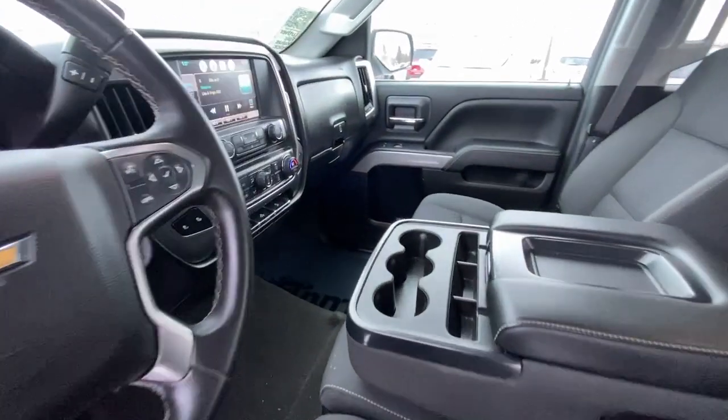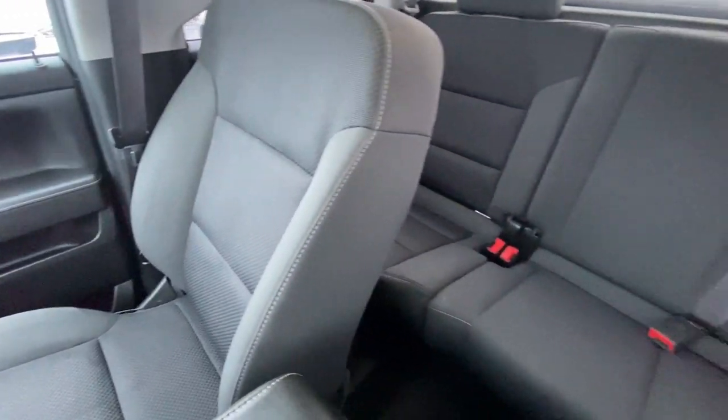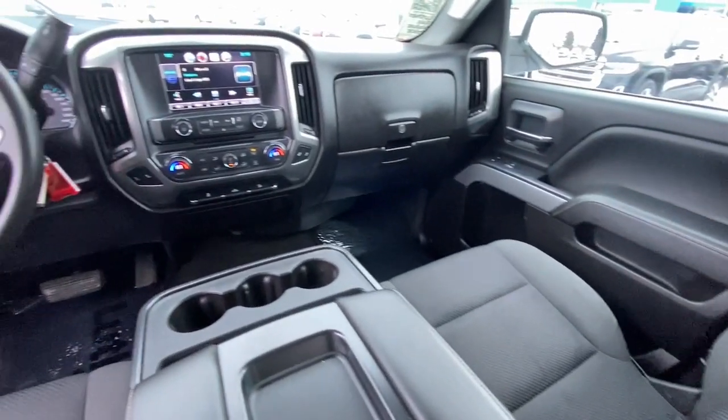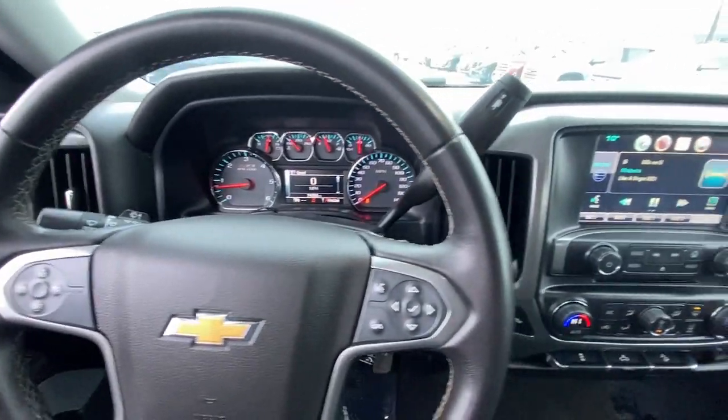These are just some of the great options this vehicle comes with: navigation system, heated driver's seat, keyless entry, heated mirrors, satellite radio, remote engine start, fog lamps, four-wheel drive, steering wheel audio controls, and dual-zone AC.